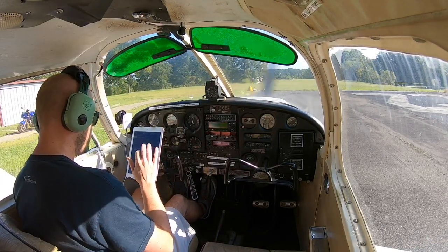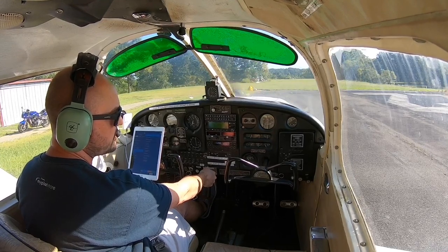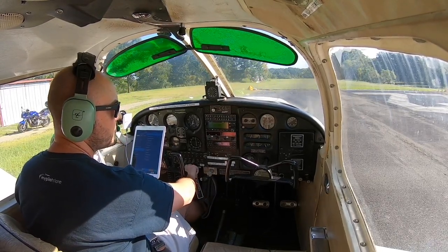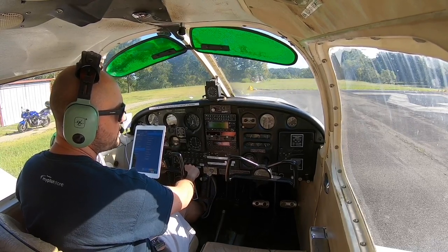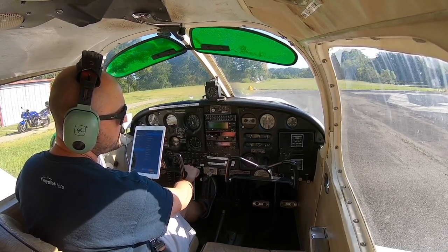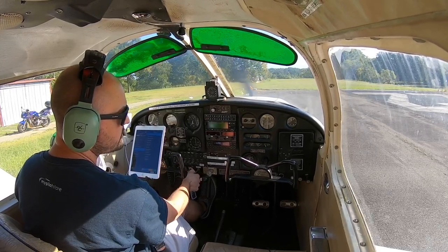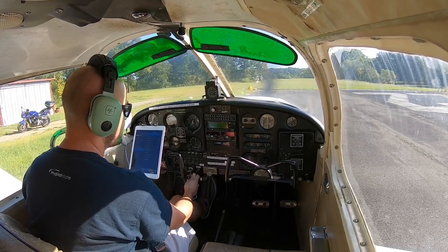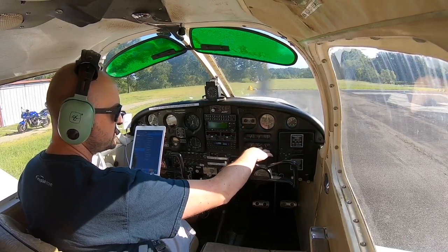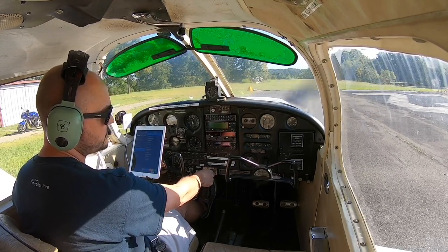Let's go to run-up. We'll run this up to 1800 RPM and then we'll check the mags. Carb heat and suction. Let's check the right mag — we're at 1800, nice and steady, good drop of about 100. Back to both. Now let's check the left — good smooth drop of about 100, 110. Back to both. We'll go ahead and check the carb heat — good drop of about 40 to 50. Looking good, and obviously there's no ice. We got suction at 5, which is looking good. All the engine instruments are in the green. We'll go ahead and throttle back down.